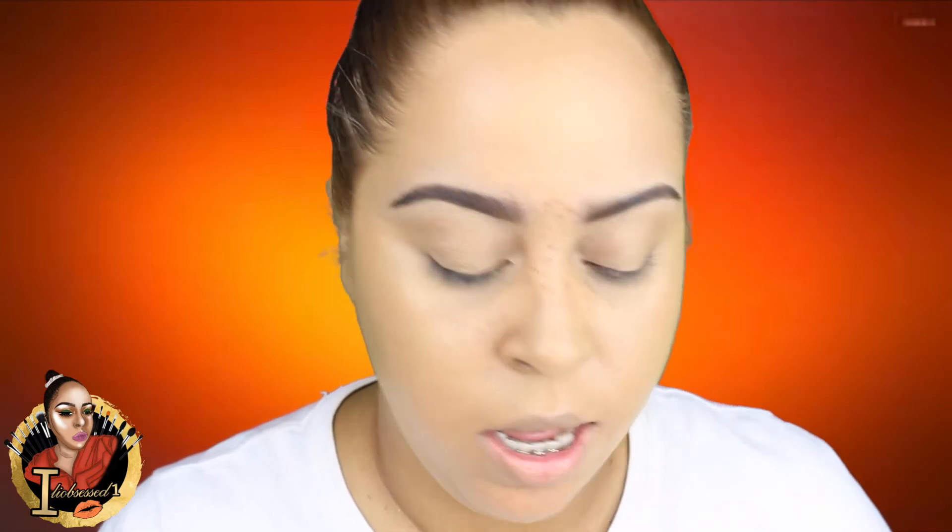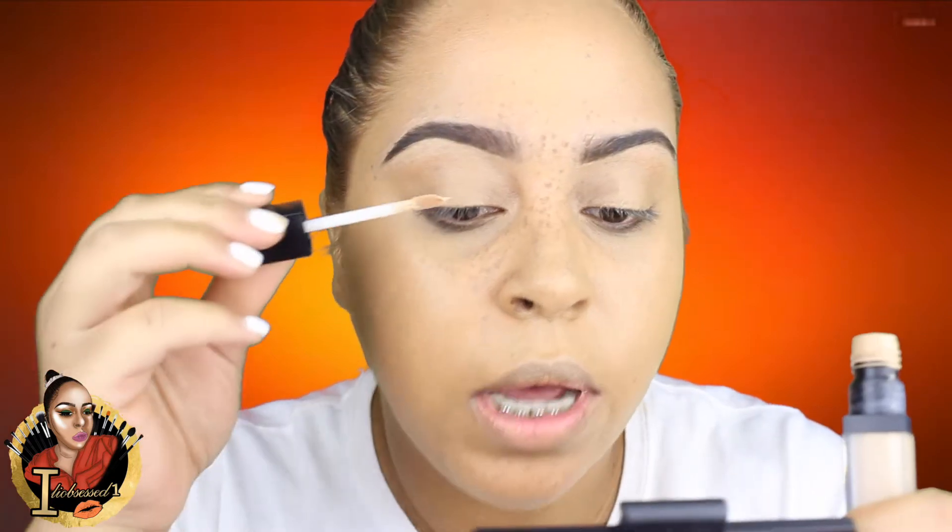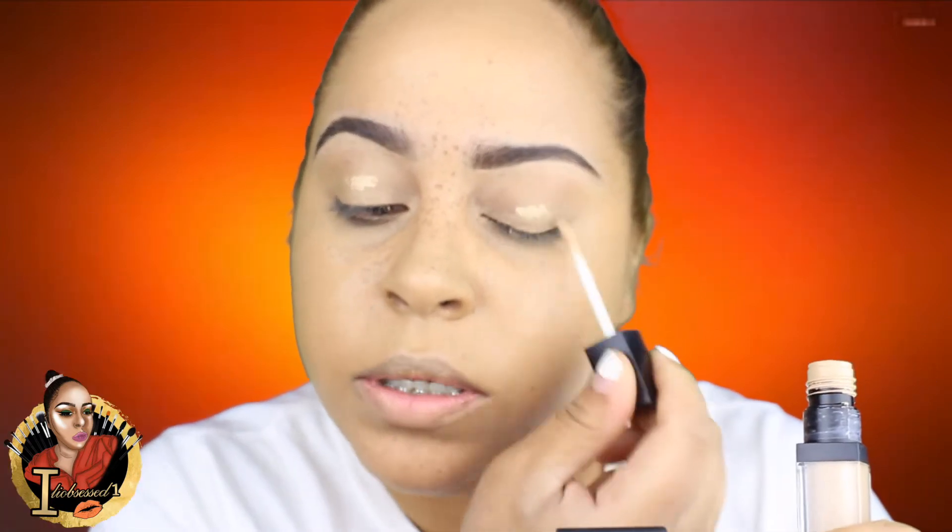I'm gonna let that dry and put a little bit of black concealer back in the eye area, and I'm going to use that as my base for the eye shadows.